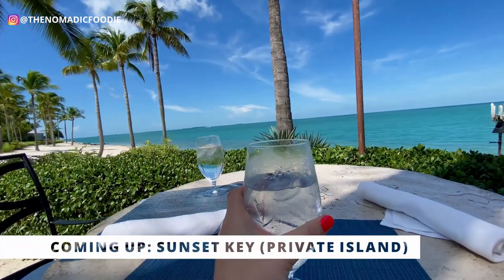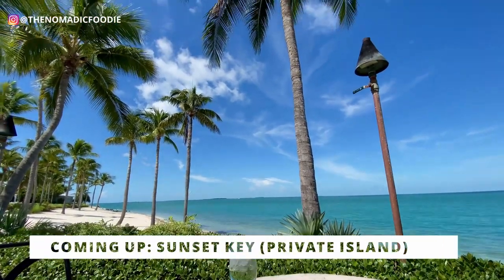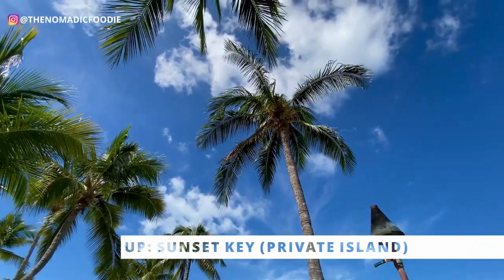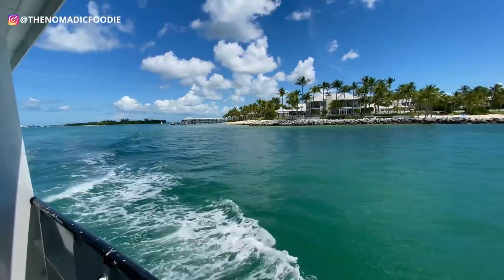Hey guys, welcome back. My name is Kat and today I am taking you to Key West, and more specifically I'm taking you to my current favorite restaurant in Key West. It's actually not in old town Key West — it's on a private island called Sunset Key. So let me take you there right now.